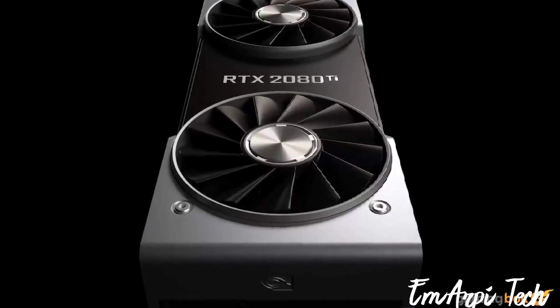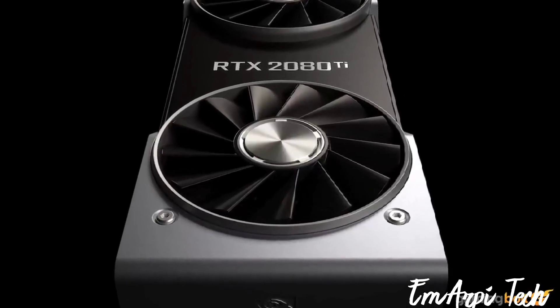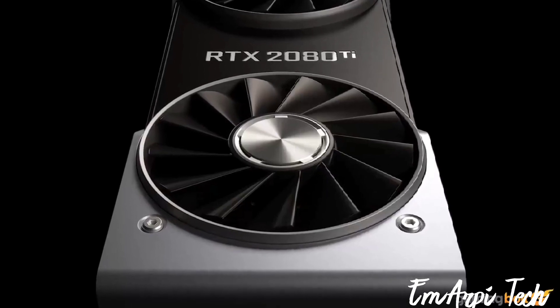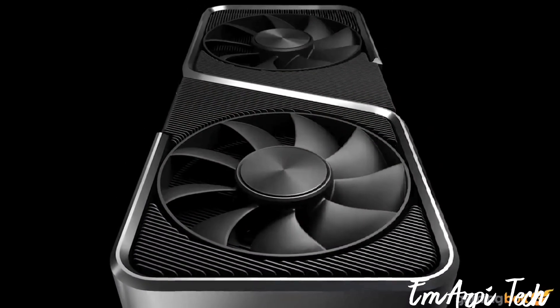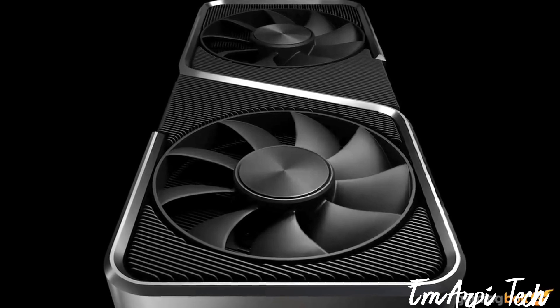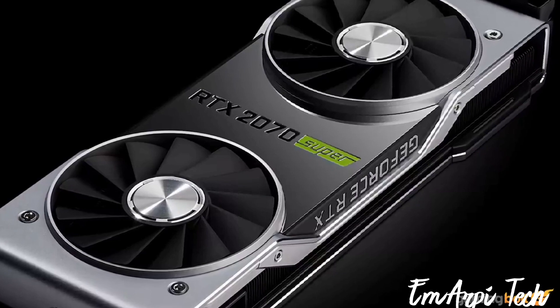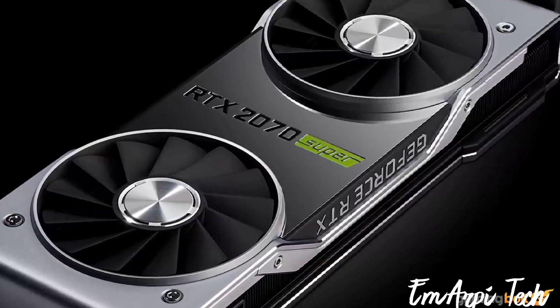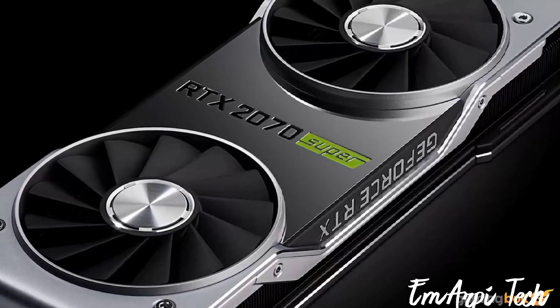GeForce RTX 2080 Ti prices have crashed precipitously on the second-hand market. However, we still think this part makes a poor choice given the GeForce RTX 3070's $500 price point. On the other hand, we expect that you'll be able to snag Turing cards like the GeForce RTX 2070 Super in the $200 to $300 range — representing immense value if you're gaming at 1080p or 1440p.